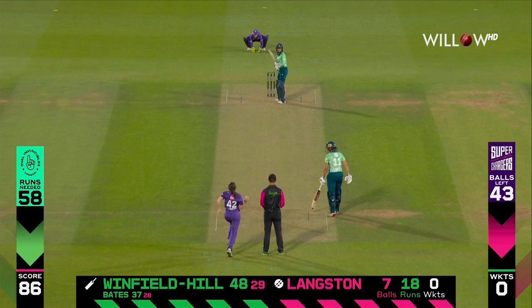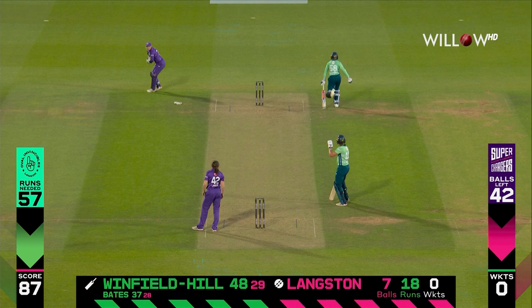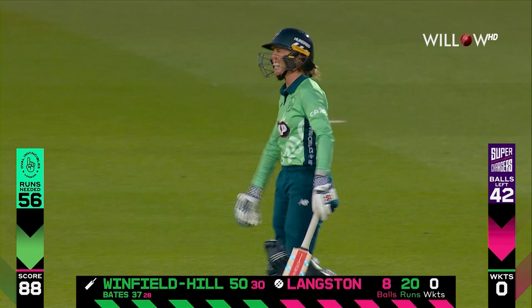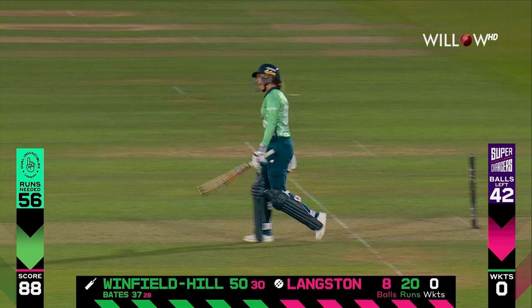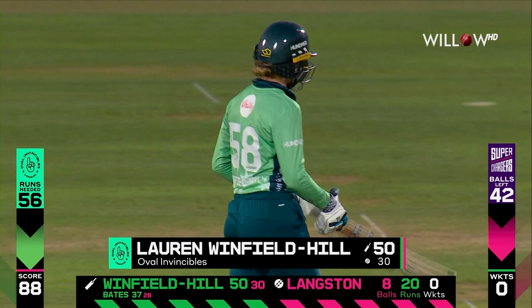That is lovely. Has it got enough? Well fielded there, Bess Heath. But what it has done is allowed Lauren Winfield to go to her 50 off just 30 balls. She's been dynamic — she is smiling. The crowd are giving an excellent applause to set the tone for the second half. It's her second 50 in the Hundred.